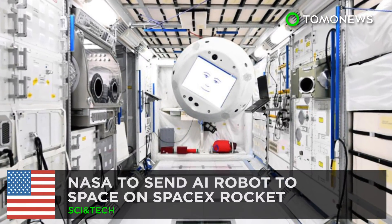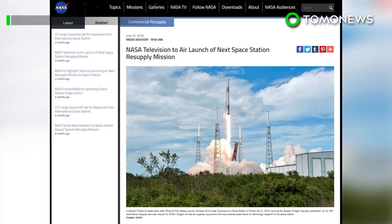NASA is sending an AI bot to the ISS. Hello, my name is Simon.